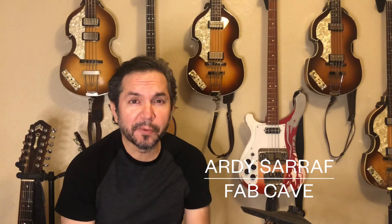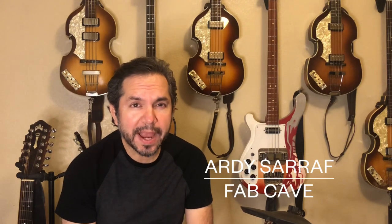Hey everybody, it's Artie, we're at the Fab Cave. Welcome back. We're going to be taking a look at Paul McCartney's very first Höfner bass — it's just like this one back here. It's called the Cavern Bass nowadays. Our friend from Germany, Nick, is back again for some great history, some stuff I never even knew about Paul McCartney's very first Höfner bass. I'll just let Nick do the talking.